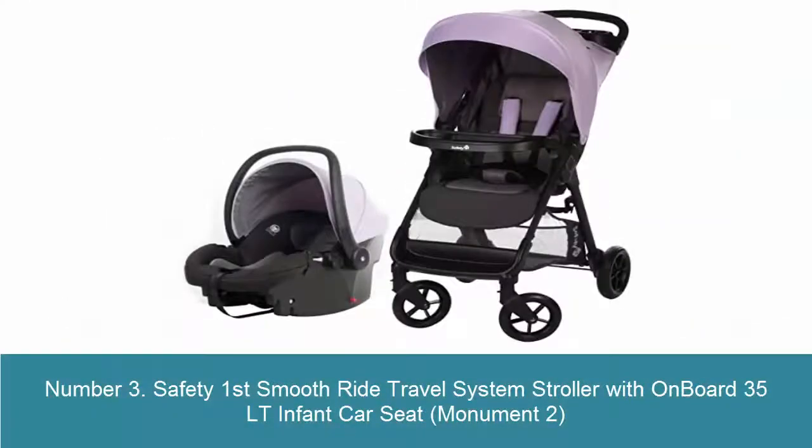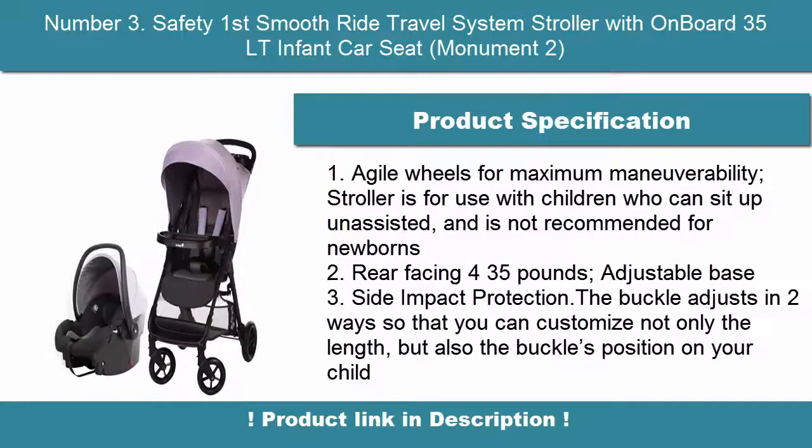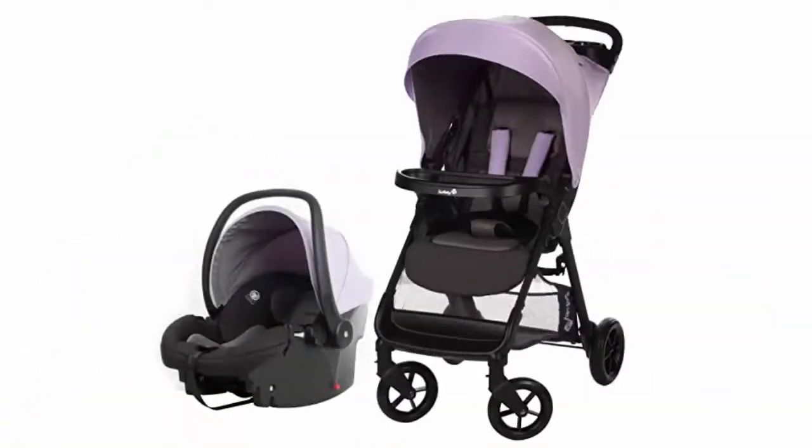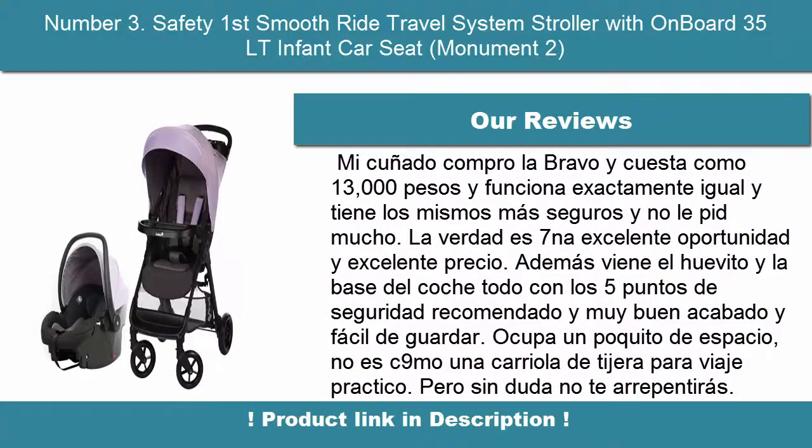Number 3: Safety First Smooth Ride Travel System Stroller with Onboard 35 LT Infant Car Seat in Monument 2. It features agile wheels for maximum maneuverability. The stroller is for use with children who can sit up unassisted and is not recommended for newborns. It is rear-facing for up to 35 pounds. Additional features include an adjustable base and side impact protection. The buckle adjusts in two ways so you can customize the length.